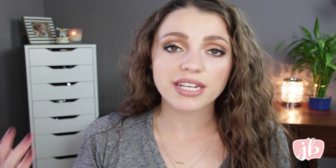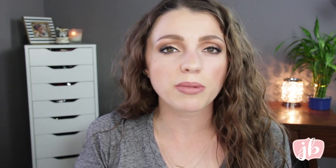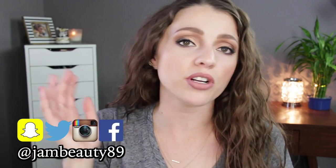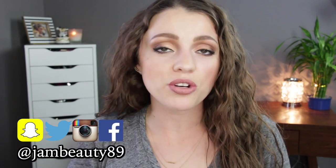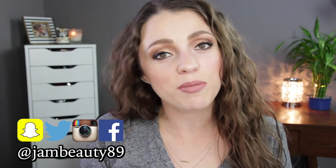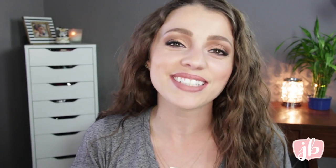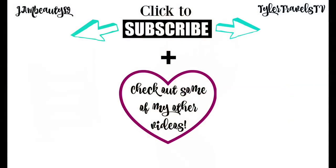That is everything I wanted to mention today. If you know of some amazing standout products from these brands, or maybe some other brands that Target sells, let me know below because I'm always wanting to try new things. Other than that, I hope you will find me on all of my social media — Instagram, Twitter, Facebook, Snapchat — and I hope that you will subscribe to my channel to catch more of my affordable, and sometimes not so affordable, beauty videos. I'll catch you guys in my next one. Bye!